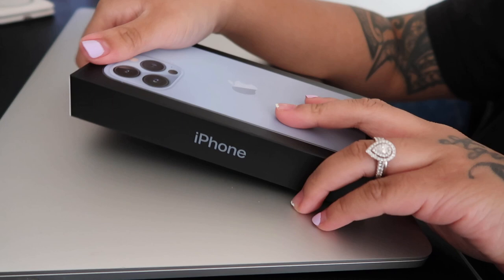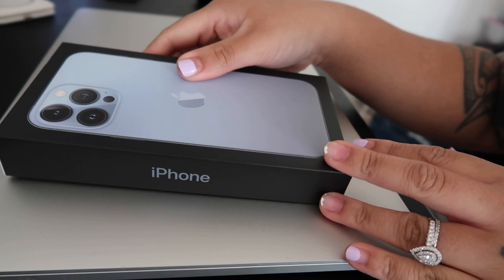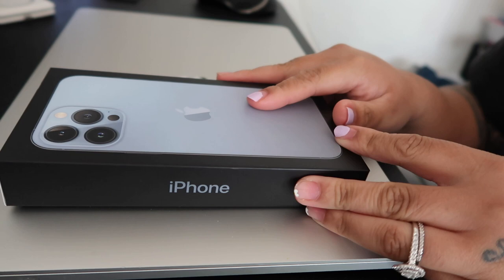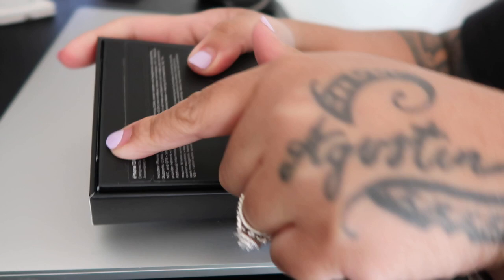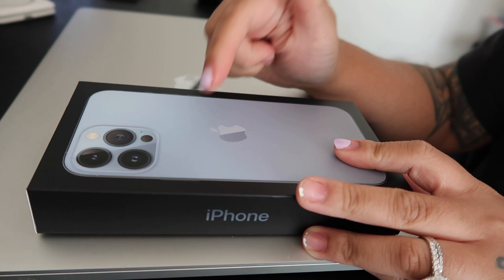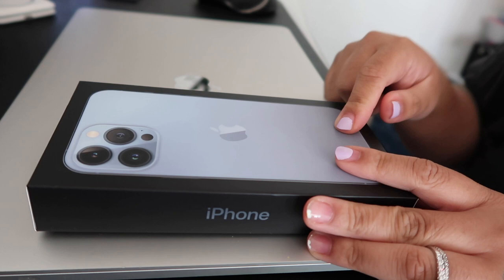Look what we got — the new iPhone 13 Pro Max in sierra blue, 256 gigabytes. This isn't an actual unboxing since I already opened it. I had to open it at the Apple Store because I was trying to transfer data there, thinking it would be quicker, but obviously it wasn't — I ended up having to do it at home anyway.